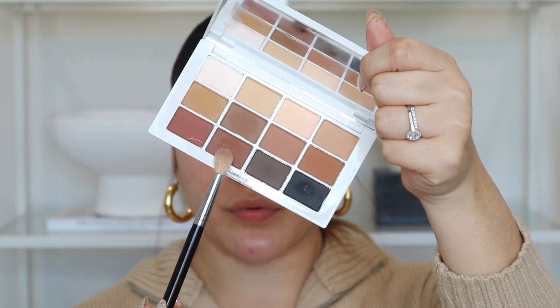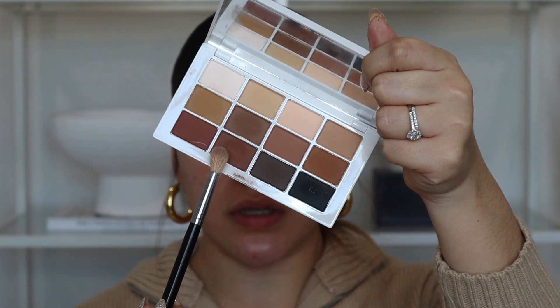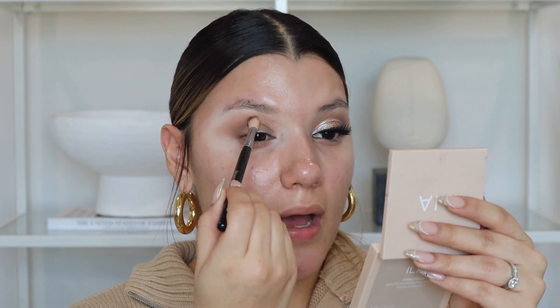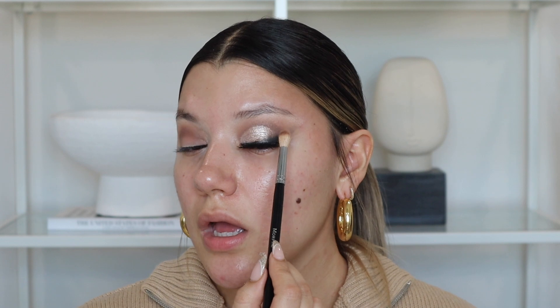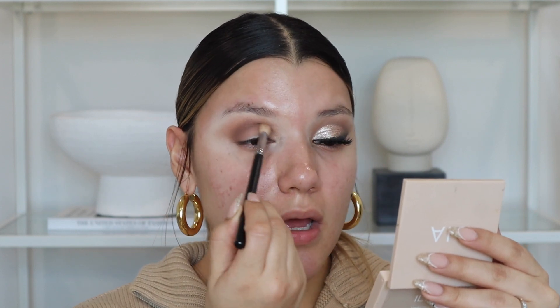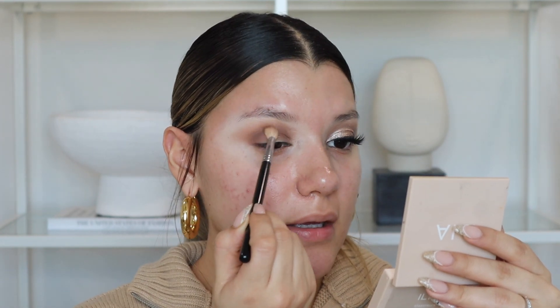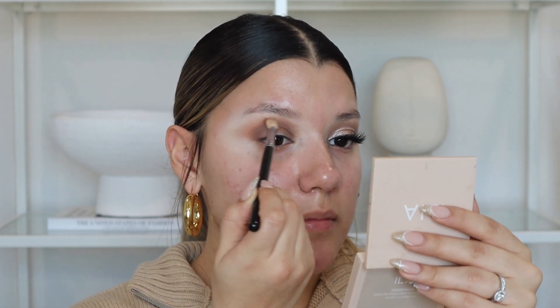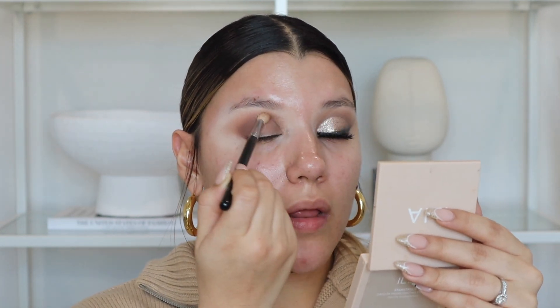To intensify the crease a bit more, I'm going in with Matte 11, a brick brown color, using a more tapered brush so I can focus it on the crease area — starting from the middle of the eye with back-and-forth motions. This eye gave me a little trouble because I have a dry patch here, so the colors didn't blend too nicely. I tried to hydrate my eyelids beforehand, but I'm still getting some patchiness. The other eye will go a lot more seamlessly.